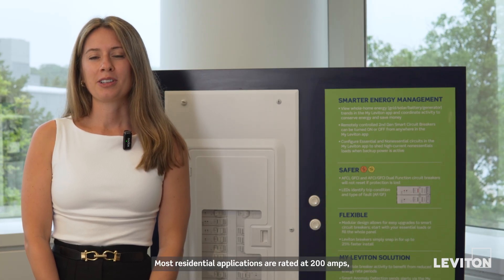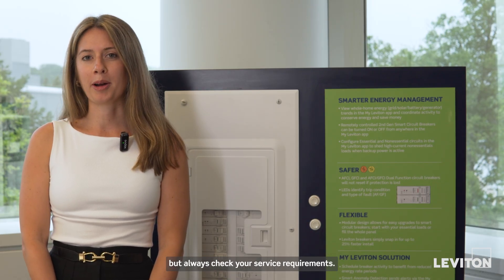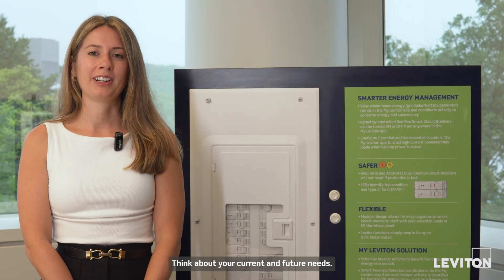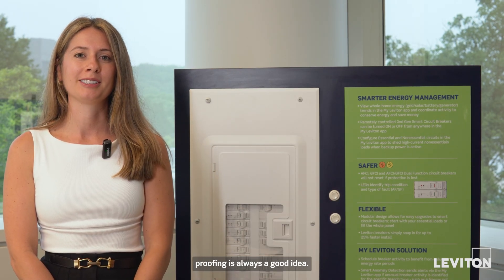Most residential applications are rated at 200 amps, but always check your service requirements. Think about your current and future needs. Our panels range from 20 to 66 spaces, so future-proofing is always a good idea.